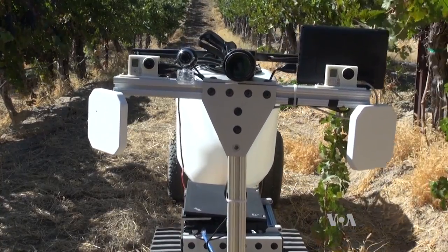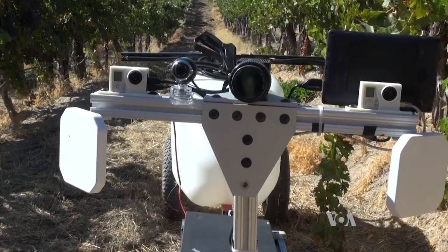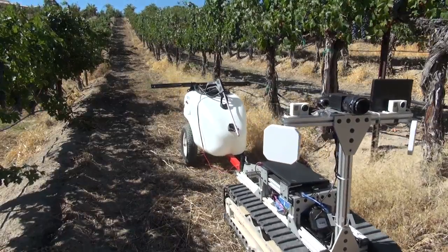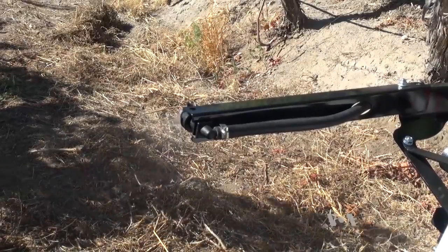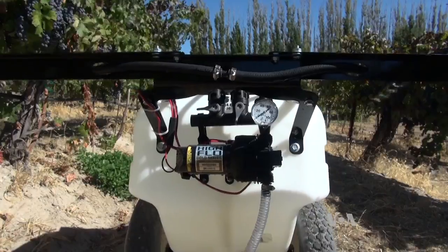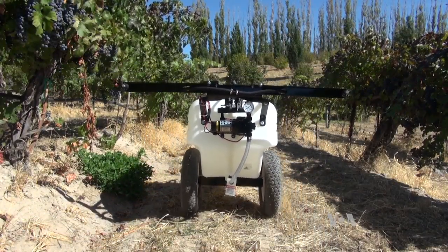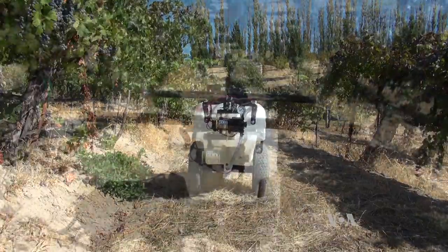This robot, with cameras and radio frequency sensors mounted on it, moves through the vineyard. It's on an experimental mission to spray chemicals on vines that need treatment. The prototype, named Eidabot, was developed by an engineering team at Northwest Nazarene University in Nampa, Idaho.